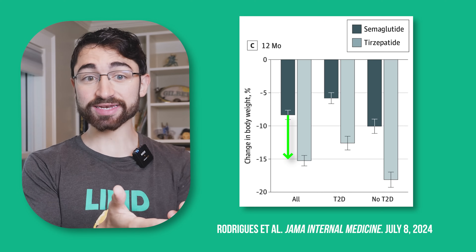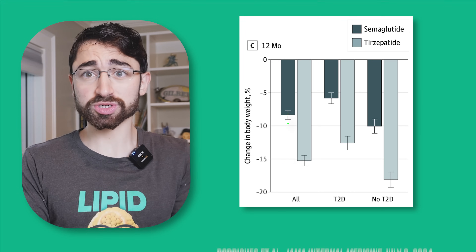Basically, tirzepatide is ozempic plus. I call it ozempic plus because it actually has the mechanism of action of ozempic plus another that I'll talk about. But more to the point, it outperforms ozempic for weight loss. So it's better than ozempic for weight loss, and a big question that remains unanswered is why?